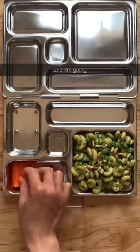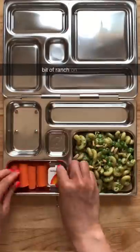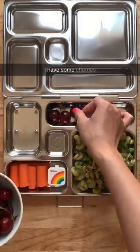I also have some carrots and I'm going to serve that with a little bit of ranch on the side. For their fruits, I have some cherries and some grapes.